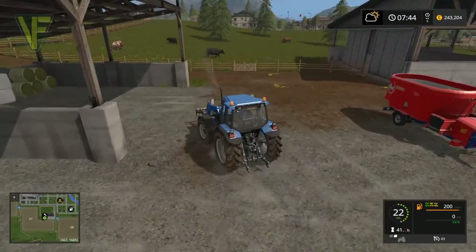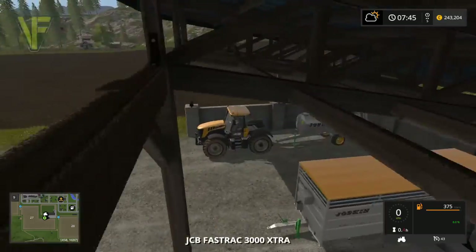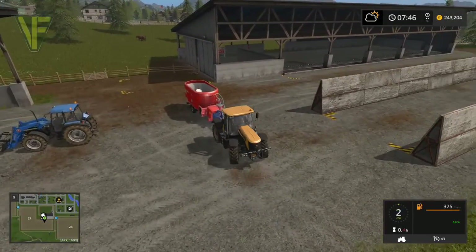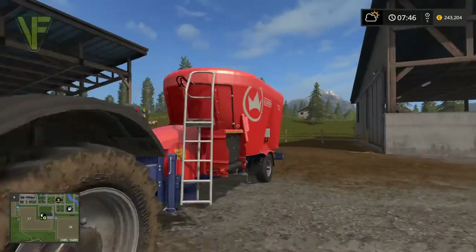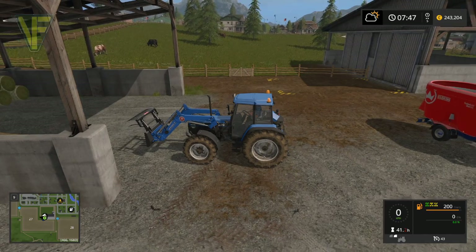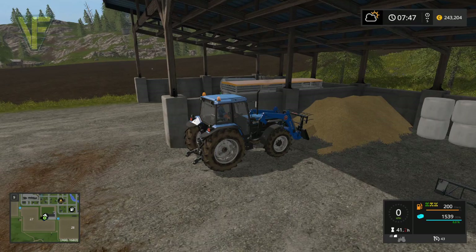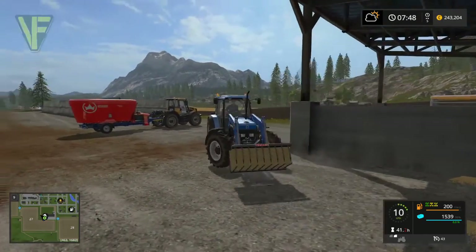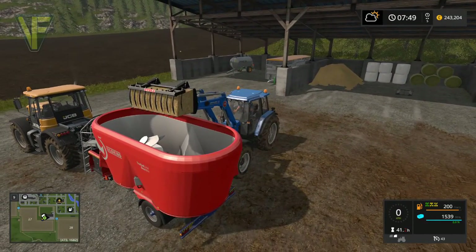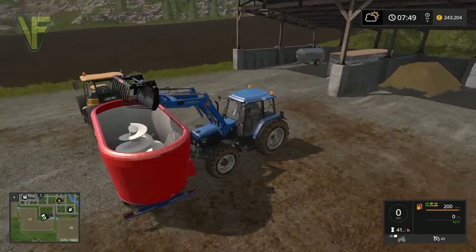Because we've got the front loader on this, we're going to jump into the New Holland and hook up the JCB to the front - this is just so we can track how full this has got, and it's useful to have two tractors down here. Eventually we will probably have a tractor or front loader permanently down here, or we'll have the front loader up at the farm and this will get put down here.